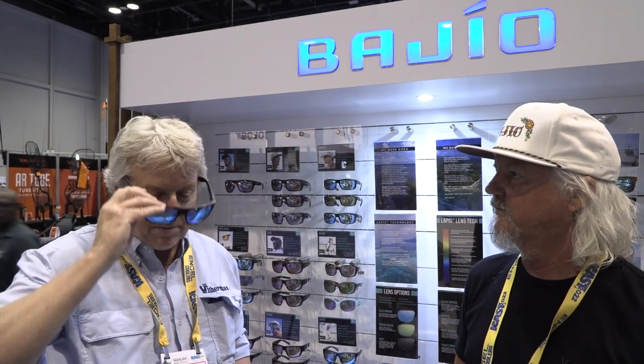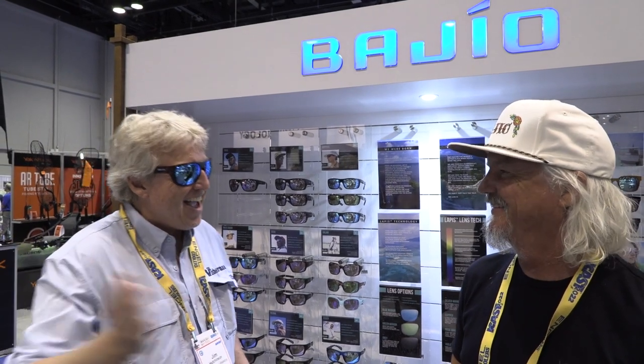I stopped off at the Bajio booth that was outside and I picked up a pair of the Roka glasses. It's hard to tell when you're inside, but outside, the first thing I did was put them on and I went, wow. And the guys behind the booth said, that's what we keep hearing. That's probably a good indication why Roka from Bajio is the product winner at iCast Best of the Sunglasses.